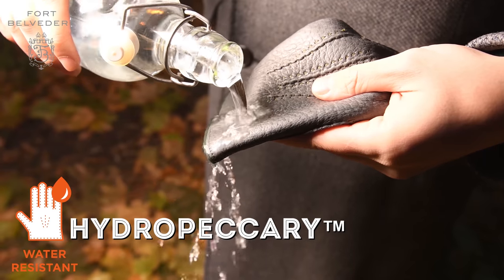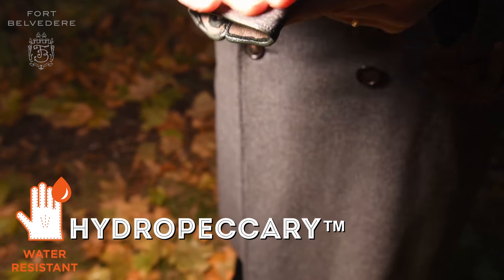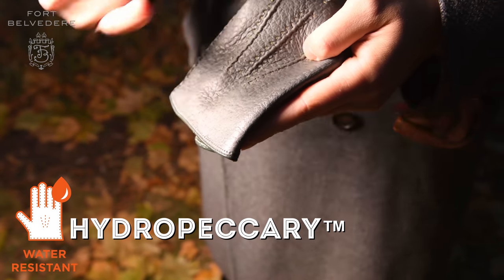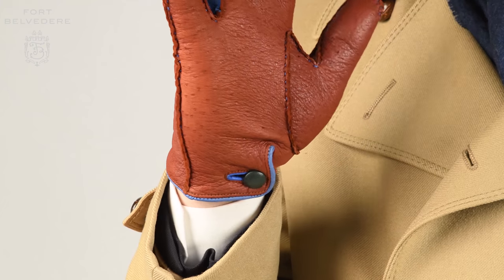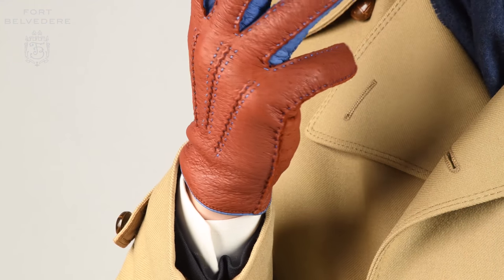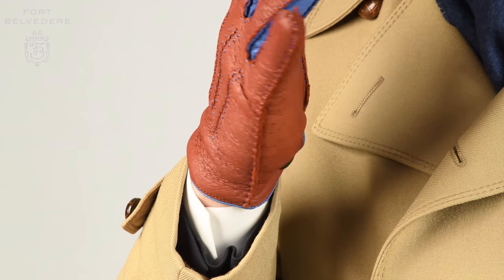At Fort Belvedere, we weren't just happy with the status quo, so we developed a tanning process that enables a water-repellent property so the leather stays as soft as general Peccari but at the same time it's almost watertight. We call it water repellent because there's never a hundred percent guarantee, especially because we have a hand-sewn glove and so you have tiny holes which water can perforate. In general though, for every use, these are quite waterproof.